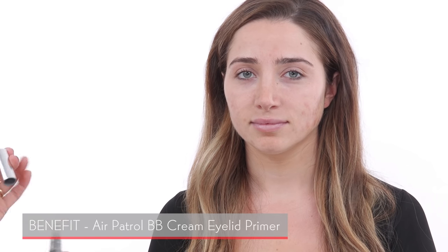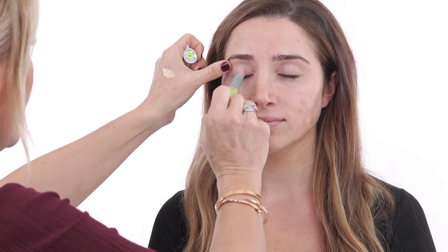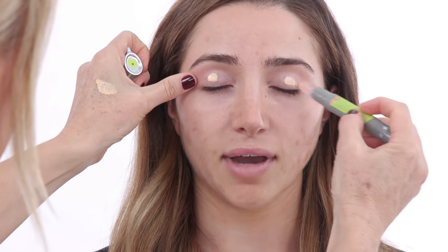Another essential product for oily skin is definitely an eye primer. I chose this Benefit one — there are so many amazing eye primers out there, just choose the one you personally like. My eye makeup will crease within an hour or two if I don't use a primer, and that's never a good look. There are so many that work really well.